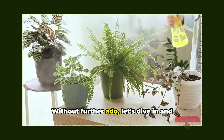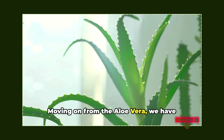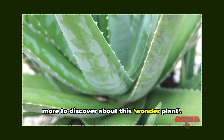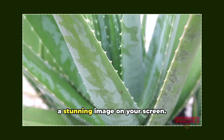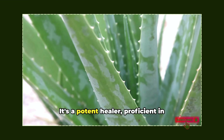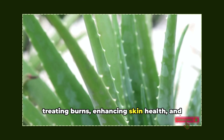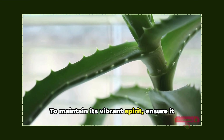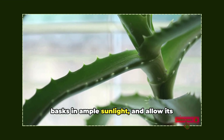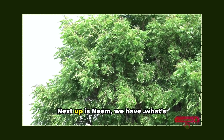Without further ado, let's dive in and explore these plants one by one. First up is aloe vera. This emerald companion is more than just a stunning image on your screen. It's a potent healer, proficient in treating burns, enhancing skin health, and even fortifying your immune system. To maintain its vibrant spirit, ensure it basks in ample sunlight and allow its soil to dry between each watering session.